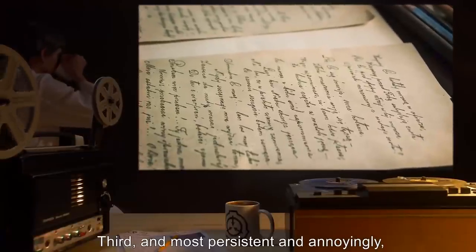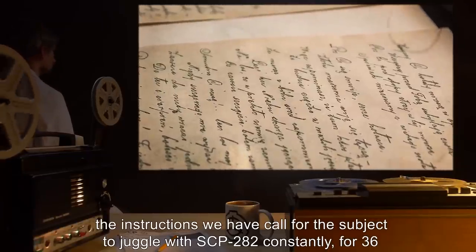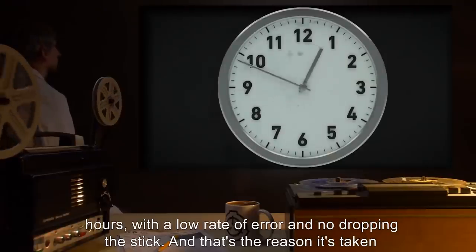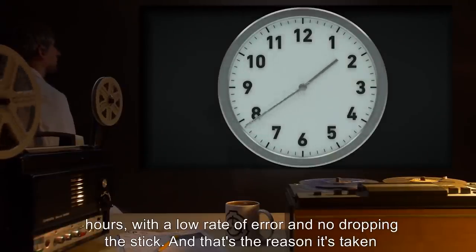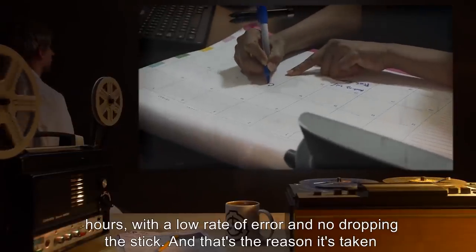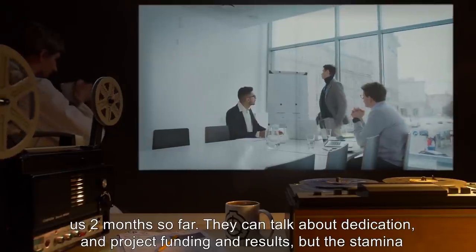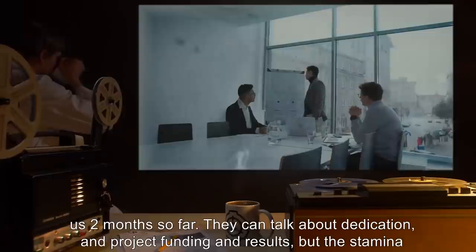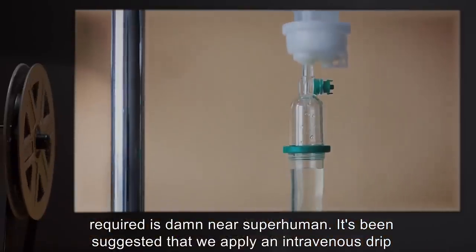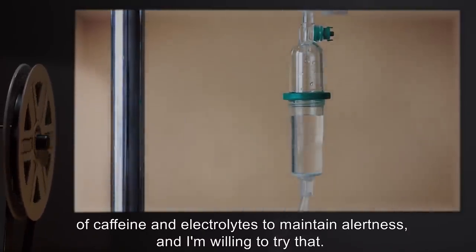Third, and most persistent and annoyingly, the instructions we have call for the subject to juggle with SCP-282 constantly for 36 hours, with a low rate of error and no dropping the stick. And that's the reason it's taken us two months so far. They can talk about dedication and project funding and results, but the stamina required is damn near superhuman. It's been suggested that we apply an intravenous drip of caffeine and electrolytes to maintain alertness, and I'm willing to try that.